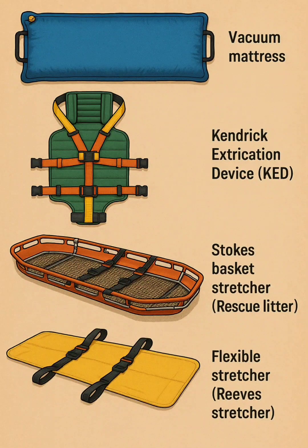8. Flexible Reeves stretcher — a durable fabric stretcher that bends for use in confined spaces or stairways, lightweight and portable.